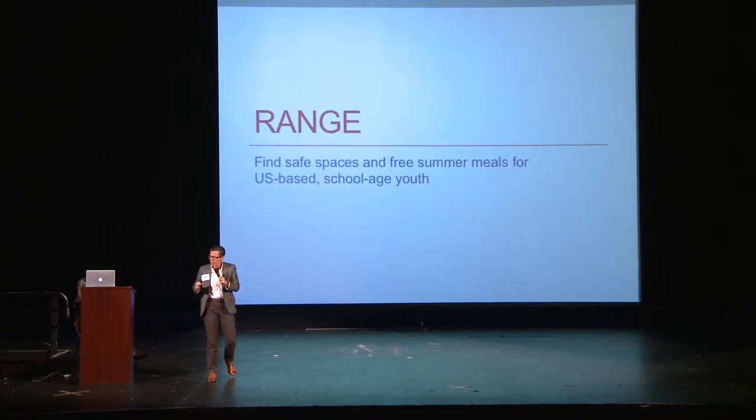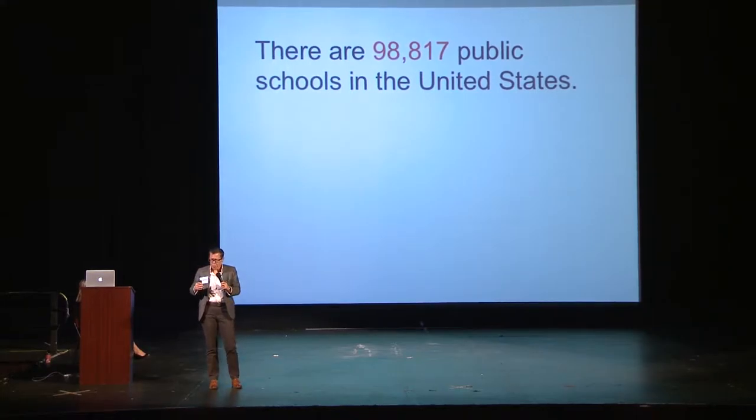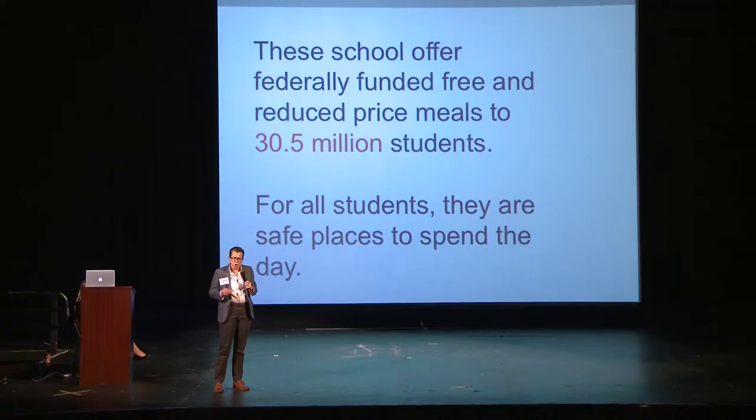I'm going to talk today about a very specific app that we've built to solve what seems like a small but is actually a huge problem. During the school year, from basically September until May, students go to close to 100,000 public schools across the country, and at those schools they get things like education, connection and mentorship to teachers, friendships with other students. And for just over 30 million of those students, they're also getting food — those schools are the places they eat every day, dependably and reliably, and for many students in many of our communities, they're also safe places to spend their day.